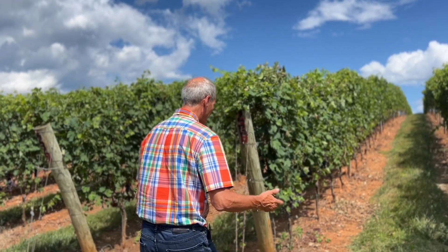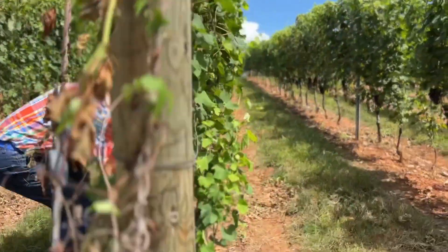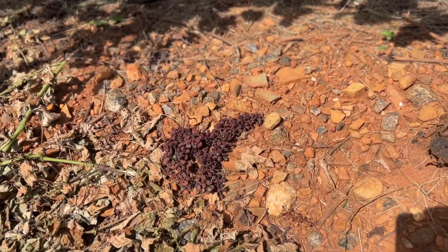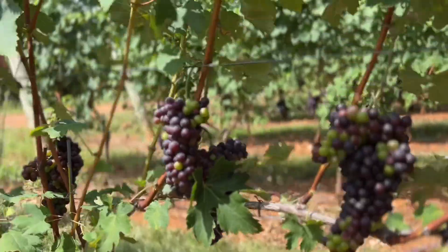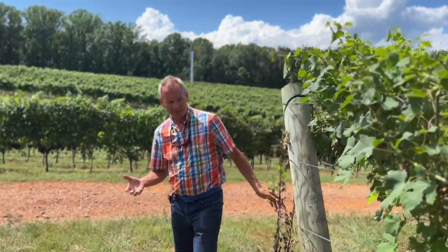Here you can see some clusters that were dropped early on. We tried to reach about five clusters per vine on Nebbiolo. So we have optimized a lot of the things that are influencing the efficiency of ripening — we lowered the yield.